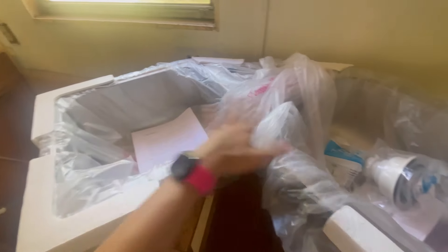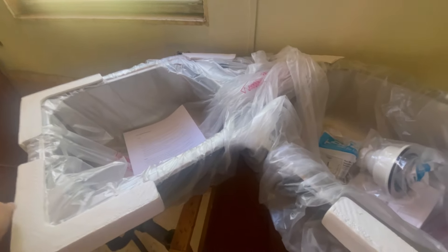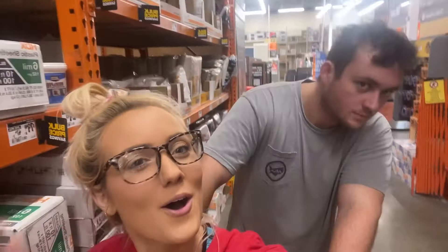We need drywall for this area and for this one, but we really only need one sheet. As you guys already know, I drive a sedan, so I don't think a sheet of drywall will fit in my car. Our sink also came in, which is so cool — it's like a little, I don't even know what it's called. I have no clue what this week is gonna hold, so just stay tuned.